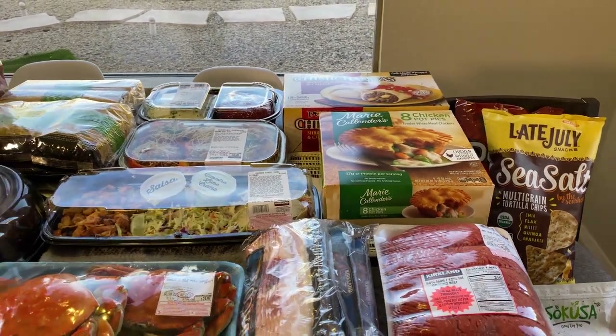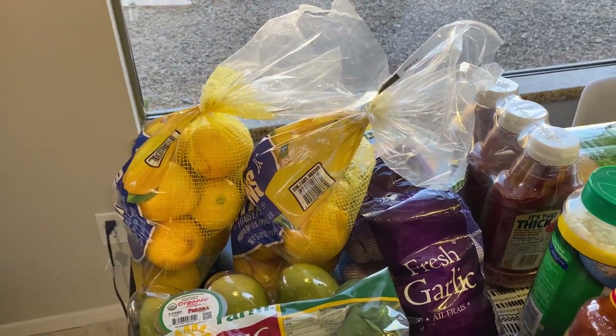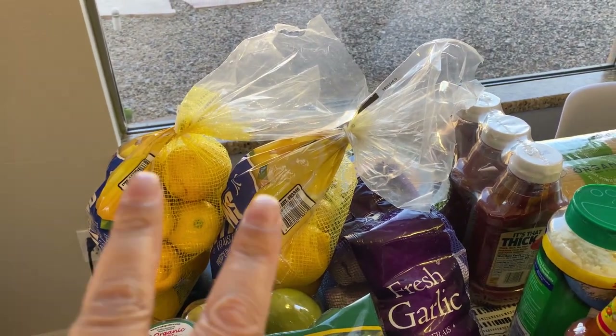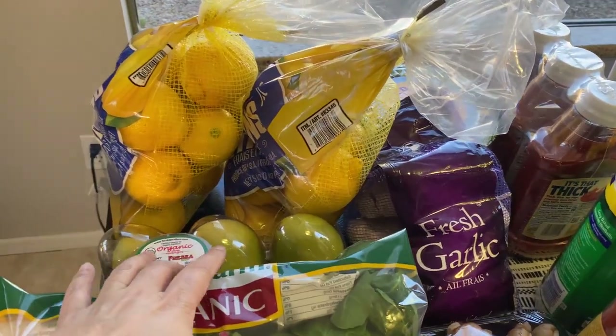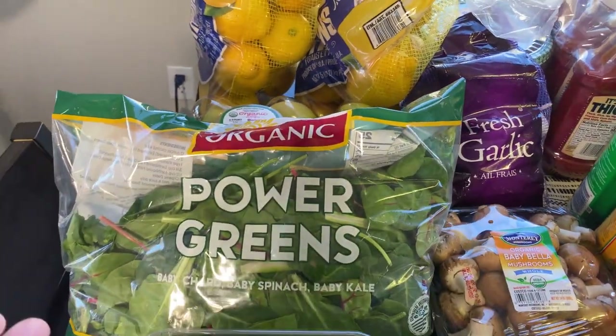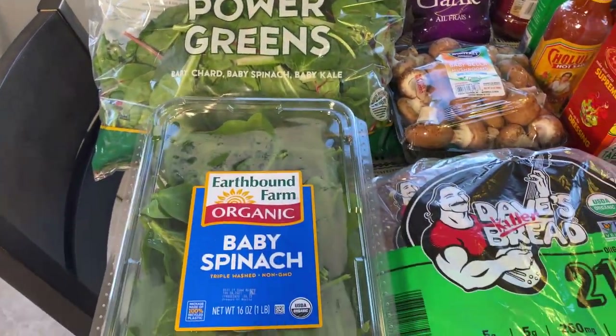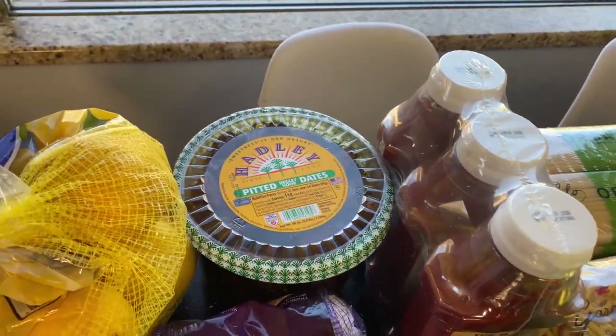Let's start over here with the lemons — my husband loves lemons, so he uses them all the time. I got two bags, hopefully enough to last for the month. Then we have some mangoes, power greens, and baby spinach — nothing new here as far as what Costco offers.